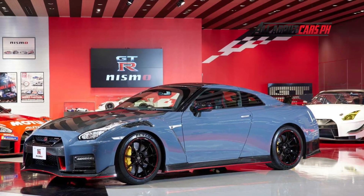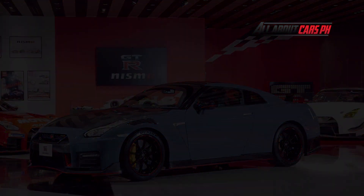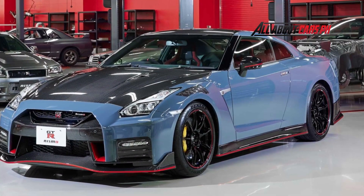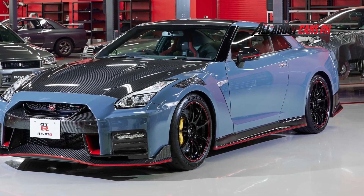The Nissan GT-R R35 is now getting a special edition upgrade to freshen up a supercar that has been around since late 2007. Based on the range-topping Nismo model, the highlight of Godzilla's latest iteration is a stealth gray paint.